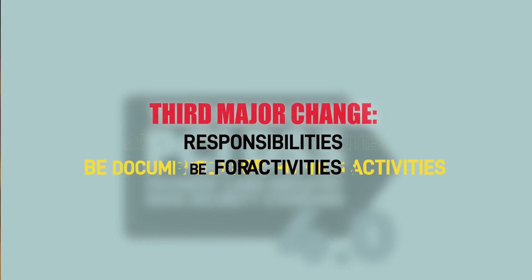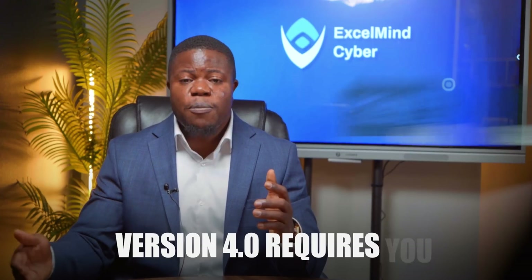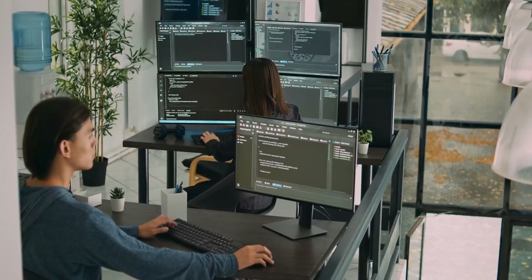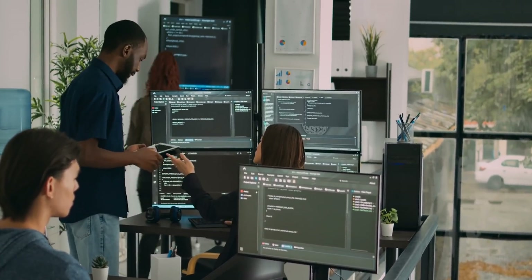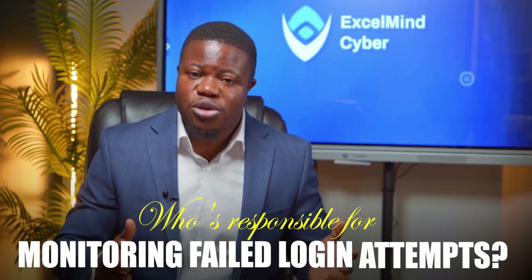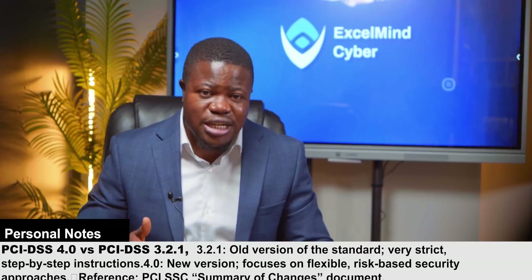Third major change: roles and responsibilities must be documented for all PCI DSS activities. Version 4.0 requires you to document roles and responsibilities for completing all activities in each PCI DSS requirement — not just who is responsible for PCI compliance generally. Who is responsible for reviewing firewall rules? Who is responsible for monitoring failed login attempts? Most organizations can answer these questions conversationally, but they don't have formal documentation. That is now non-compliant. You need documented roles and responsibilities for every PCI requirement.